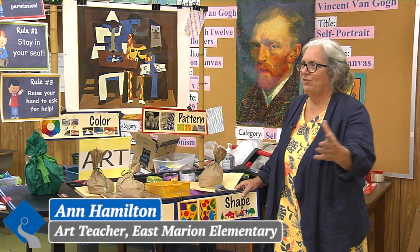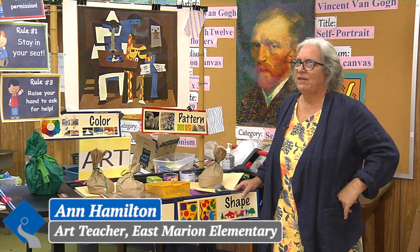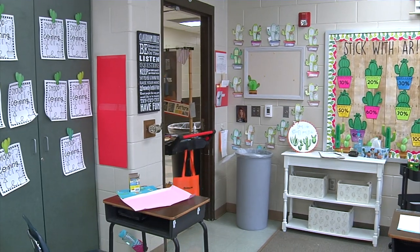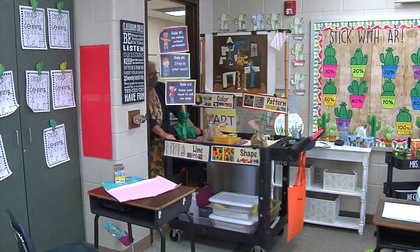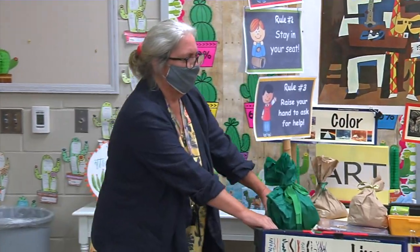Instead of having an art room with all my learning materials on the wall and things easy to access, we have to fit an entire art room into the cart. When I first started teaching 30 years ago, I was pushing a cart. I take the art to them.